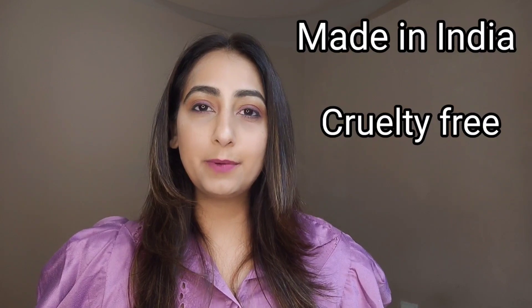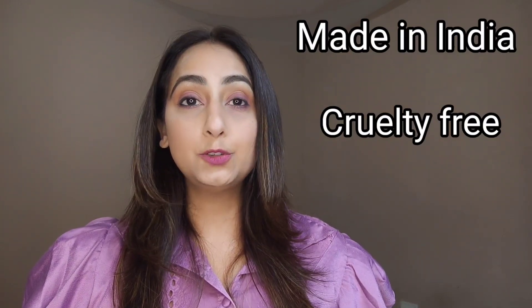If you don't like super matte lipsticks like the one I'm wearing right now, you can definitely try this other packaging — it has a little creamier texture. You can see the difference: this one is super matte and the other is on the shinier side. So depending on your requirement, you can choose accordingly. The best part about Blue Heaven is that it's a Made in India brand and they do not test on animals — it's cruelty-free, which I really prefer.